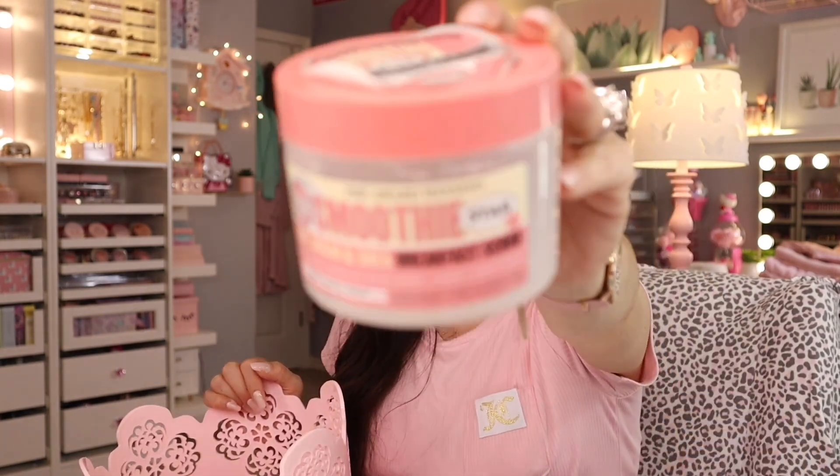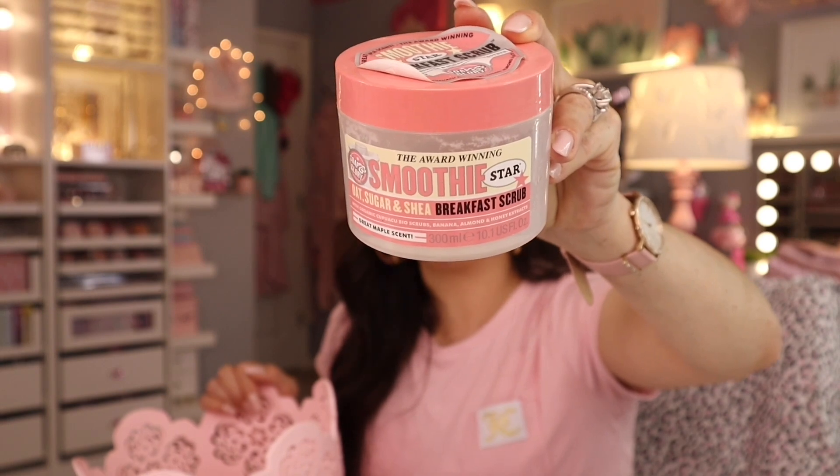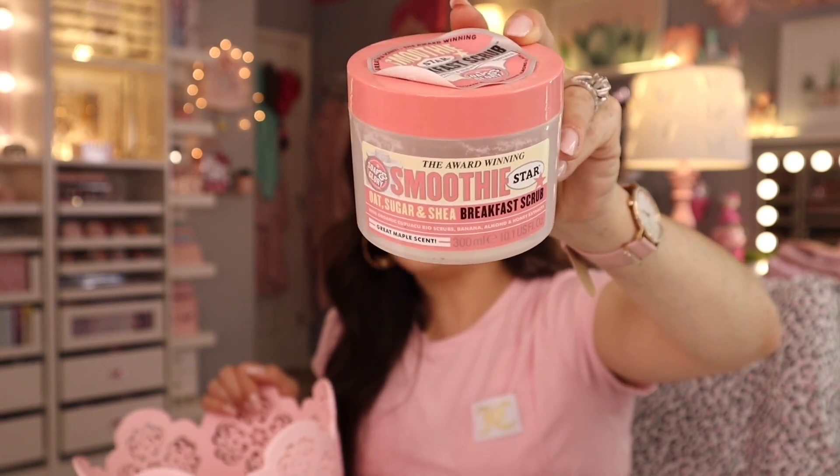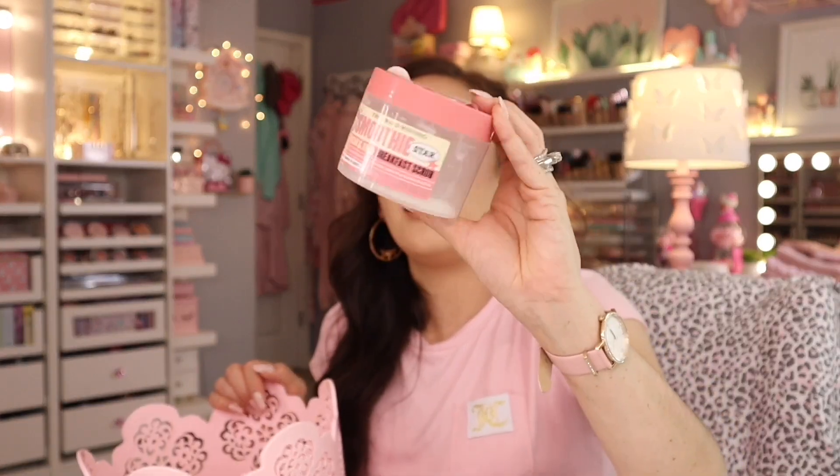This one is my go-to — I always gravitate back to it and it's a staple in my shower routine. This is specifically the Breakfast Scrub Oat Sugar and Shea — my favorite one. If you haven't tried it, go to Target and try it. It's a thicker consistency than the Tree Hut one. I have tried Tree Hut and it's really good and smells amazing, but this one gets dead skin cells off better. It beats the other one for me.